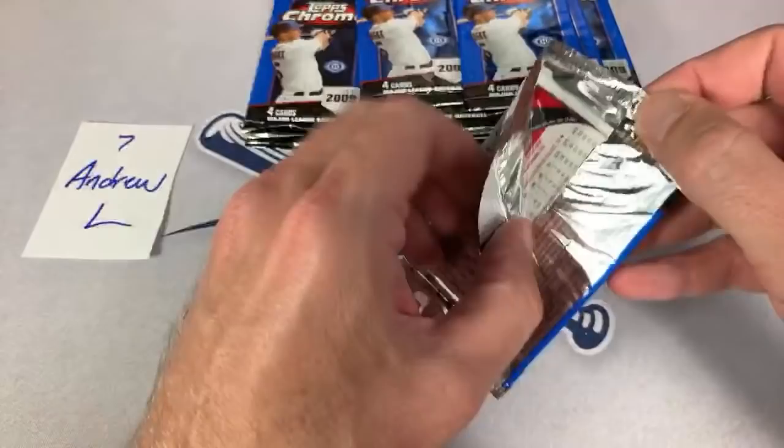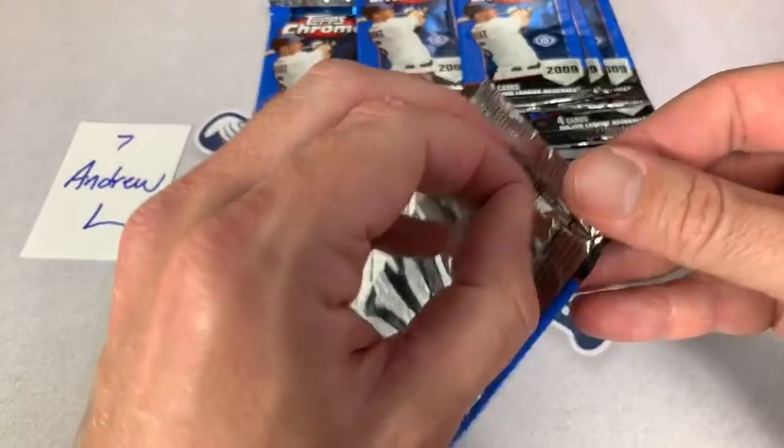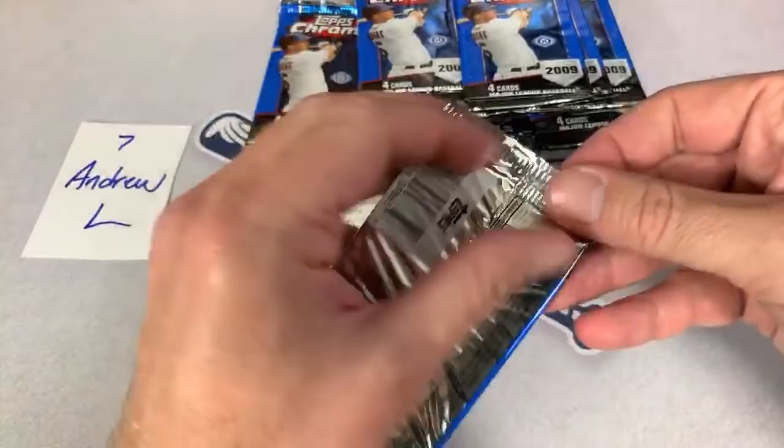I think there's 24 packs in there, so for you guys on Patreon there will be 24 spots coming up next Thursday and we'll do that one live. That'll be a fun one — probably take an hour to go through that.